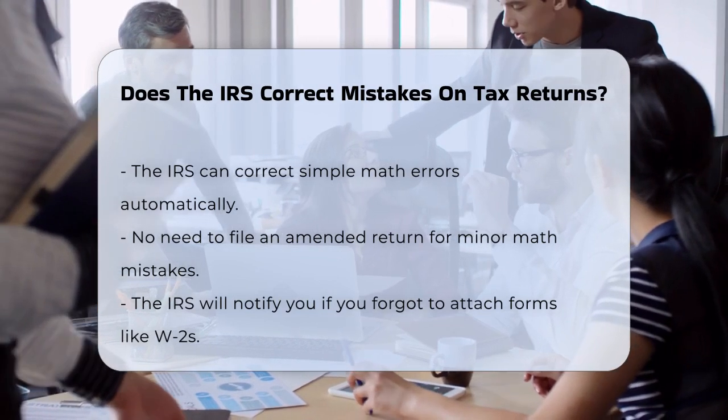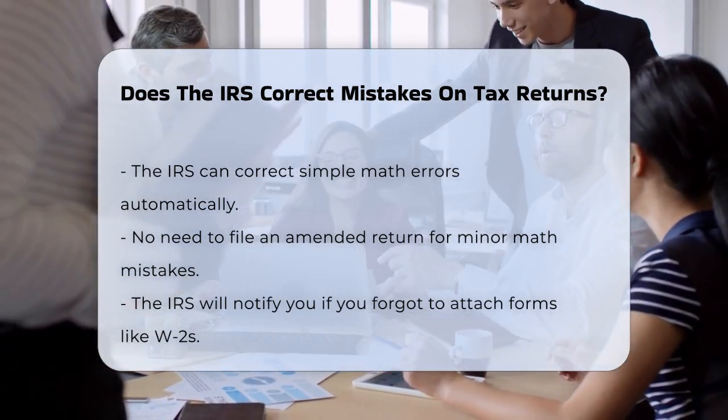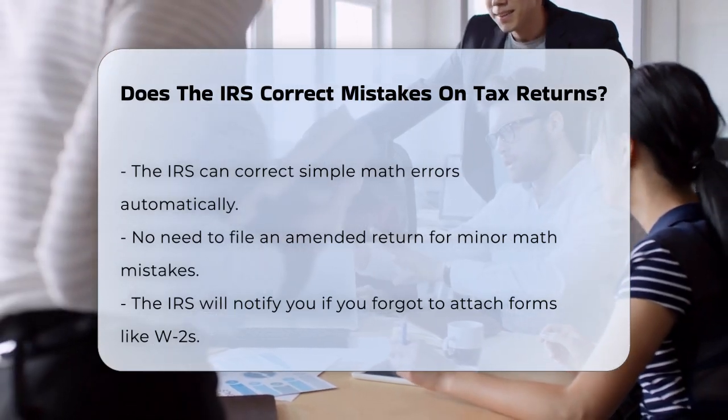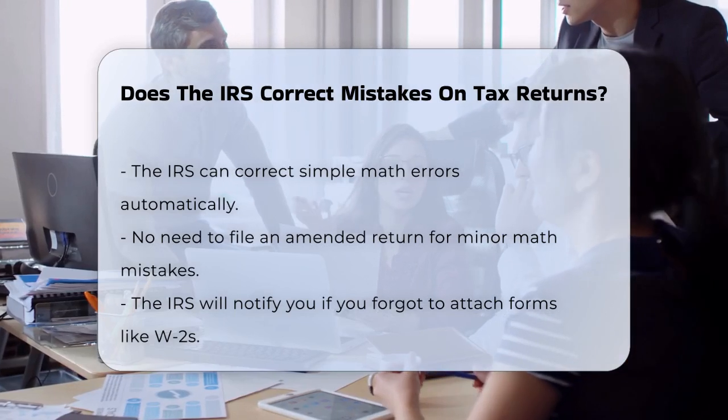First, if you've made a simple math error, you don't need to worry about filing an amended return. The IRS will automatically correct those mistakes for you. They have systems in place to catch and fix these kinds of errors, so you won't need to take any action.